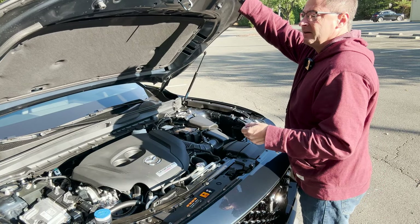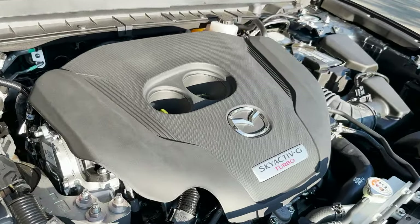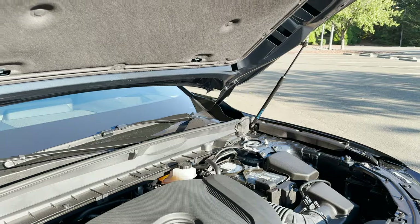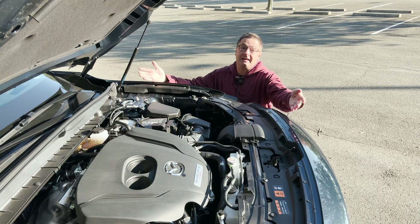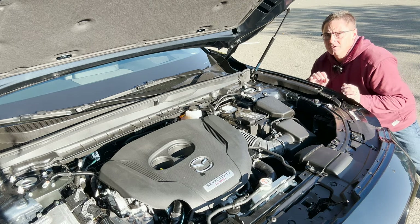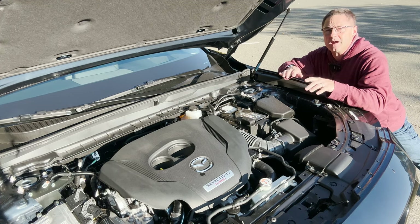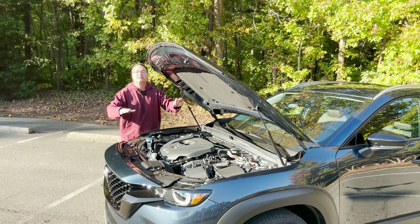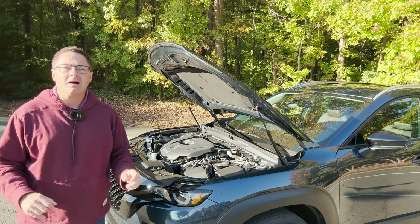This is the 2.5-liter turbocharged four-cylinder Skyactiv-G engine. With regular unleaded fuel, you get 227 horsepower and 310 pound-feet of torque — pretty impressive. Or you can use premium fuel and get up to 256 horsepower and 320 pound-feet of torque. You could also get the non-turbo: a 2.5-liter four-cylinder making 186 horsepower and 187 pound-feet of torque.